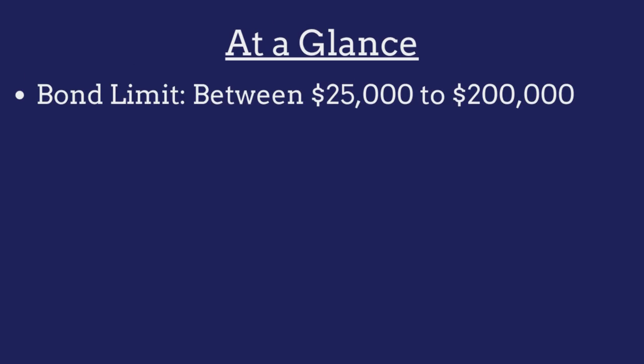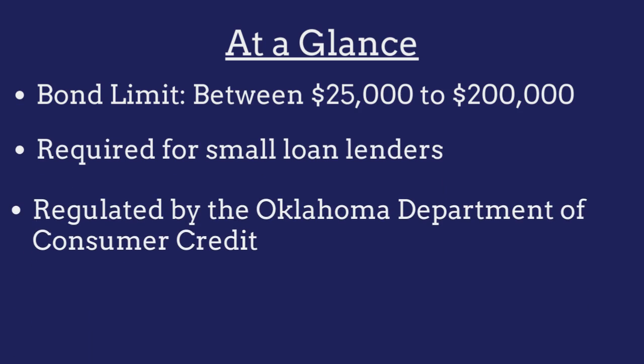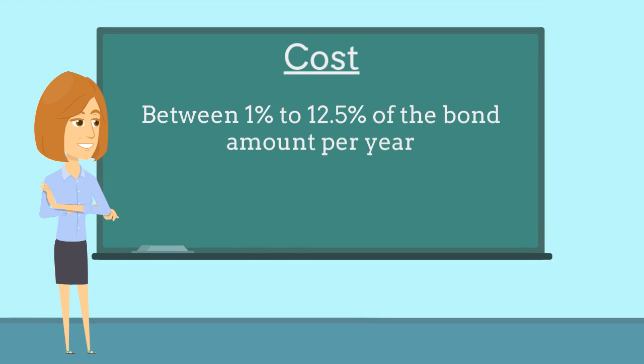The limit on the Oklahoma small loan lender bond is $25,000 per office location to a maximum requirement of $200,000. The bond is required for all small loan lenders operating in the state and is regulated by the Oklahoma Department of Consumer Credit. Small loan lenders are required to purchase this bond as a prerequisite to obtaining a business license. The bond costs between 1% to 12.5% of the bond amount per year based on factors such as the applicant's credit score and years of business experience.